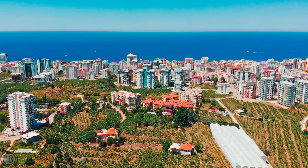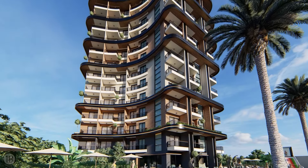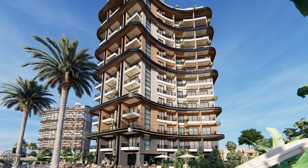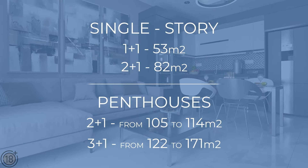The floor plans provide apartment owners and residents with views of the Mediterranean Sea, beginning from the second story of the building. The complex includes a complete infrastructure with an outdoor swimming pool, water slides, a children's pool, a fitness center, a spa center, an indoor heated swimming pool, a movie theater, and more. There are various floor plans available.